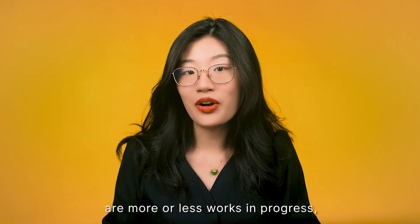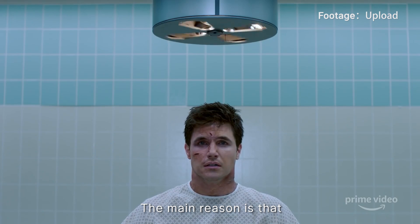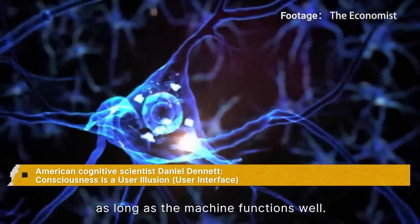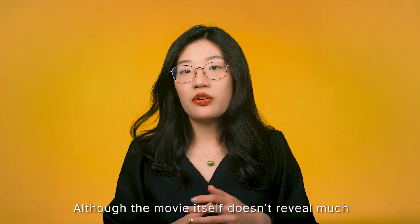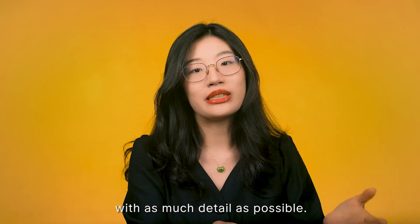All the technologies discussed so far are more or less works in progress, but with this last one — mind uploading — scientists don't even agree on where to start. Uploading your mind into the digital world is still purely science fiction. The main reason is there is no clear consensus among neuroscientists as to what consciousness is and where it resides in the brain. Some cognitive scientists believe consciousness is actually a user interface in our brain, like what we see on a computer screen. One science advisor of the movie shared their idea: to upload consciousness, one must first record it in as much detail as possible, using EEG to record brain activity while making snapshots of all neural connections in the brain.